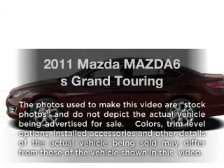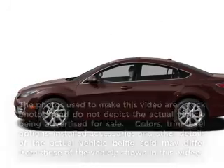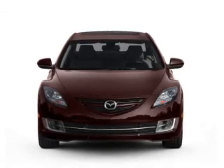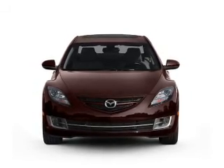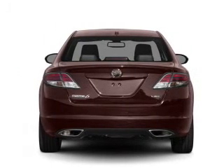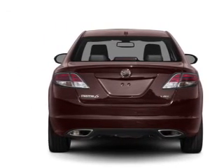Introducing the 2011 Mazda Mazda 6. Travel the roads in style and comfort in this great vehicle. With a reliable 6-cylinder engine connected to a smooth-shifting 6-speed automatic transmission, the anti-lock braking system will keep you safe on the road.